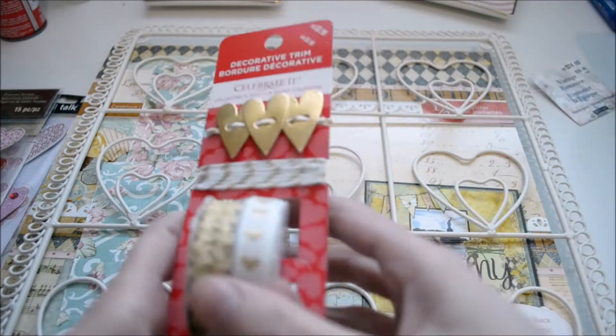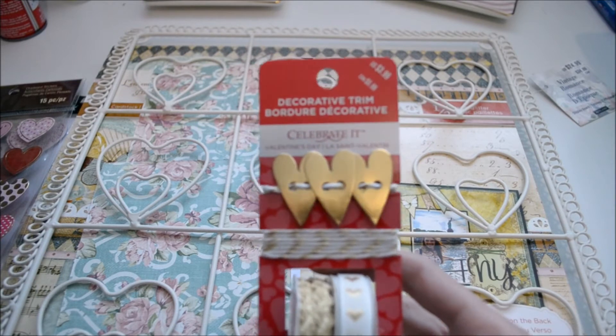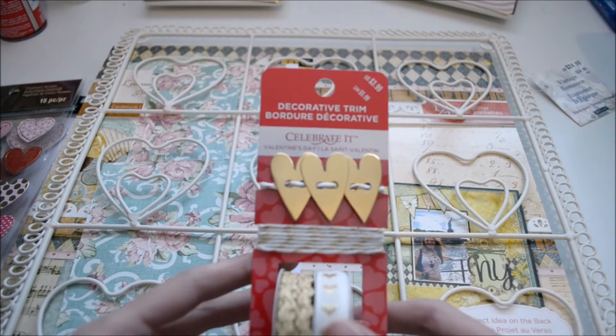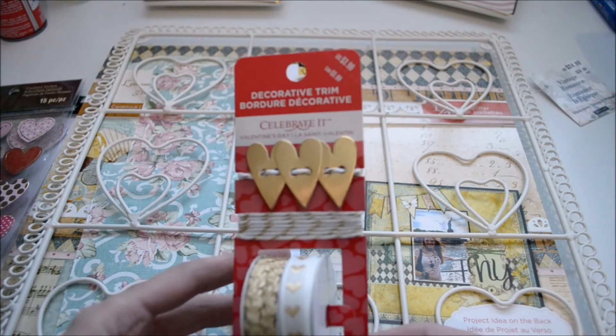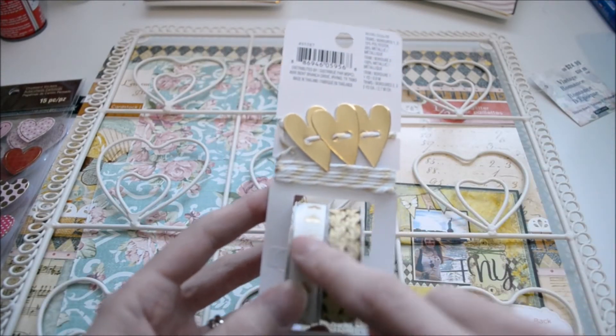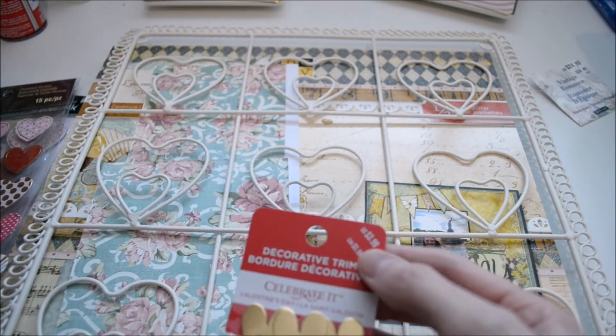Then they had this ribbon, which was on sale — I think 60% off, then an additional 20% off. So I got this for $1.27. It comes with these as well. I just think this is really adorable. It was originally $3.99.